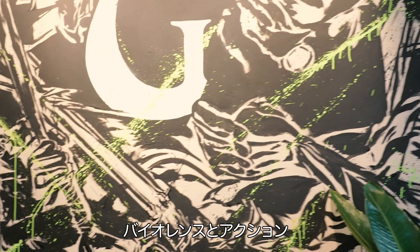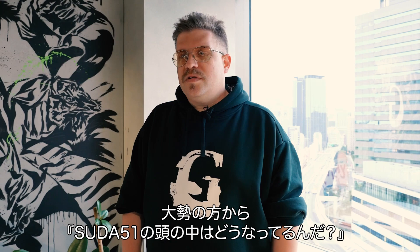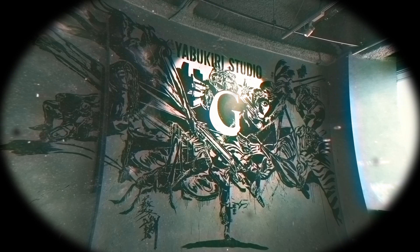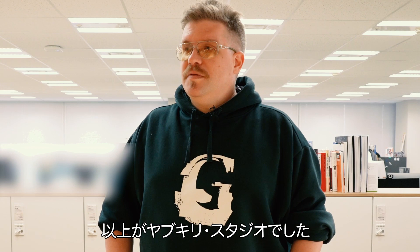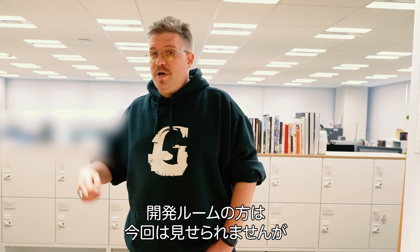You know, a lot of people tend to ask Suda what the process is like inside his brain when he's coming up with ideas for a game — what does it look like inside his mind? Well, this is pretty much it right here. So that was most of Yabukiri Studio. If you've ever wondered what kind of environment Suda51's crazy ass games get made in, this is where it's at. We can't really show you much of what's going on in the actual dev room itself, but we will be showing you bits and pieces here and there from now on, so be sure to check the Grasshopper archives for more very special episodes of the dev room.